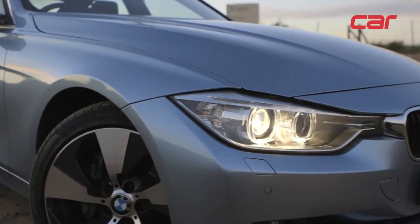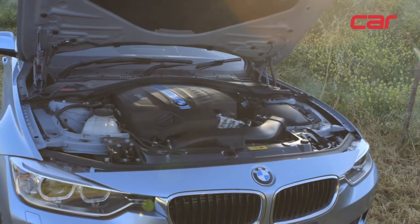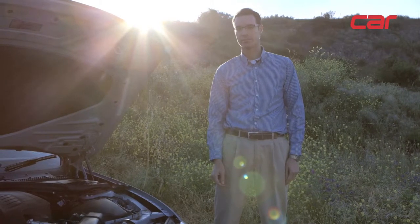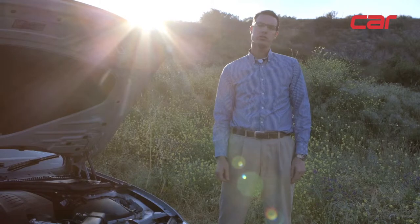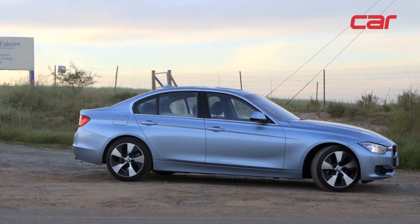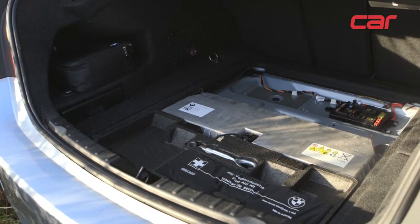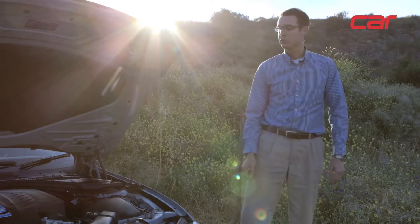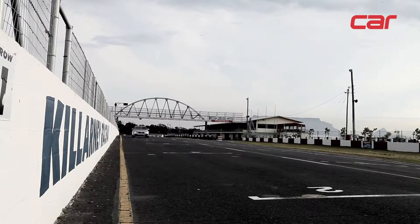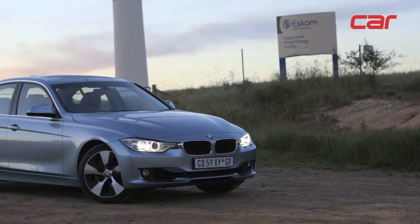A surprising aspect of the powertrain of this Active Hybrid 3 lies under the bonnet. Here you'll find the inline six-cylinder turbo petrol motor delivering 225 kilowatts, straight from the BMW 335i. This delivers power to the rear wheels via an 8-speed automatic gearbox. The electric motor delivering 40 kilowatts is actually housed inside the gearbox housing, and the lithium-ion battery pack is in the boot without a dramatic loss of boot space. The combined power output is 250 kilowatts and 450 newton metres. BMW claim a 0-100 time of 5.3 seconds, and fuel consumption is claimed at a low 5.9 litres per 100 kilometres.